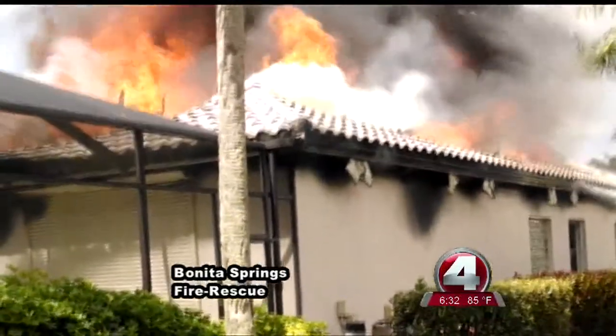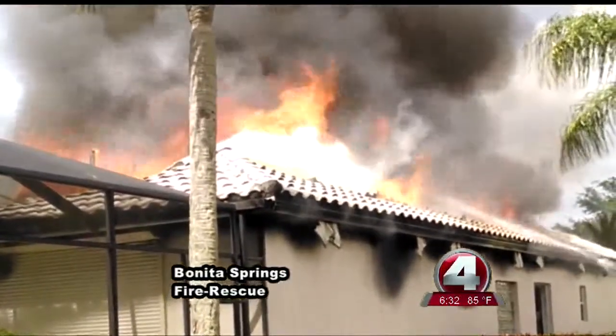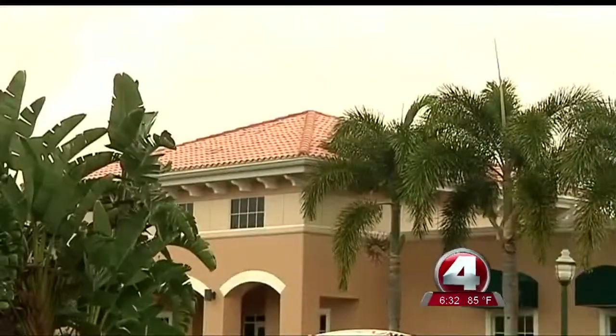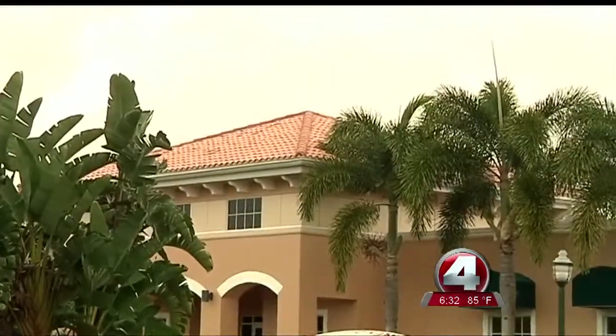He says Tuesday's fire reminds him of another blaze he responded to several years ago, also in Pelican Landing, with a barrel-tiled roof home. We wound up evacuating because of the suspicion. We confirmed that the fire was in the attic — within two minutes, the entire house came down. Probably no one would have survived if they were in that house.